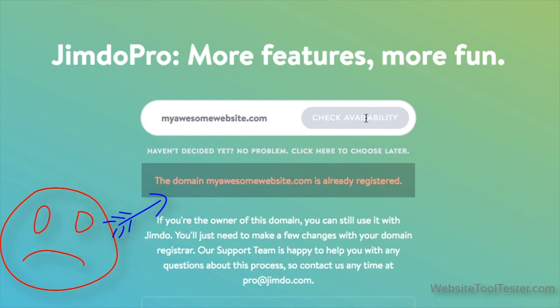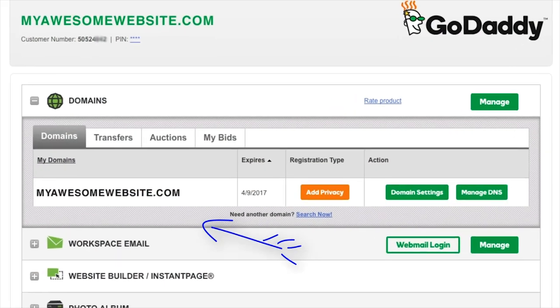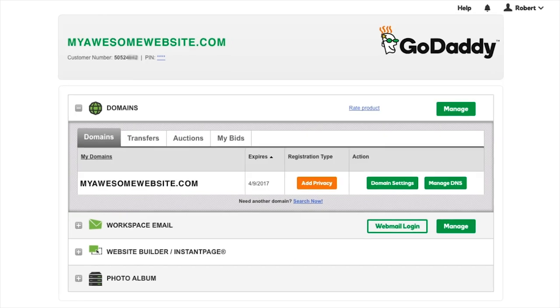These domain names are often included in your monthly fee. But if you're already the proud owner of myawesomewebsite.com, you might want to connect it to your new website. We'll let you know how that's possible, so you can immediately start being awesome online.